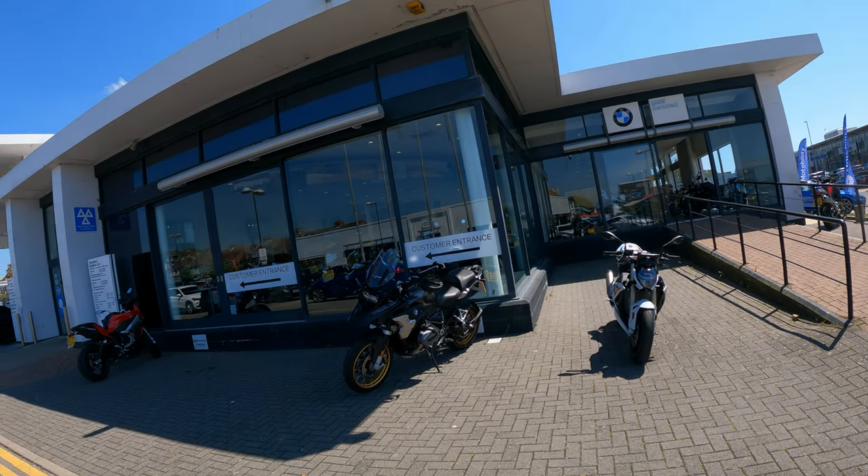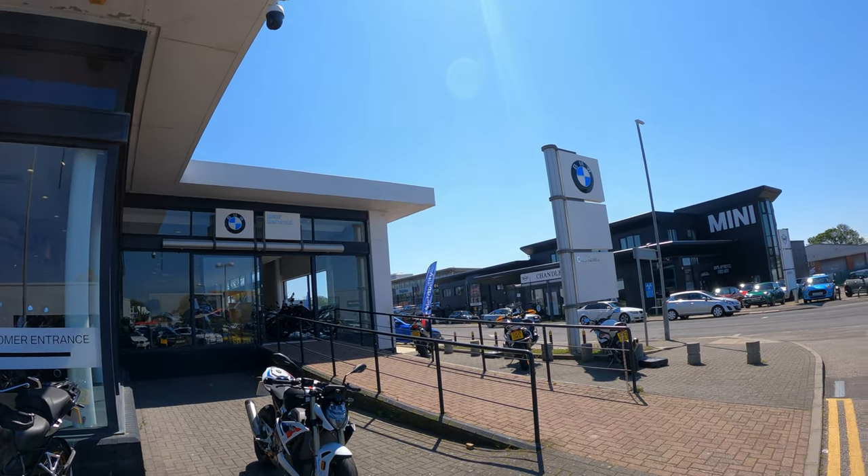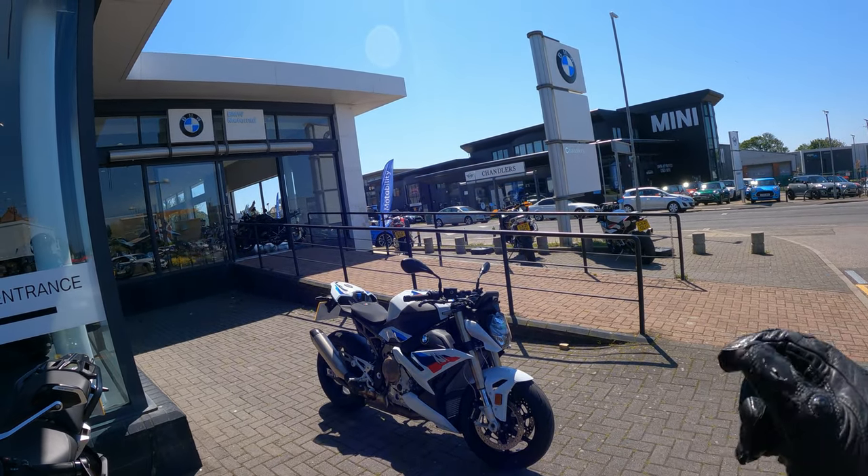Hey reviewers, welcome back to the channel. Today we're taking out the Daredevil — we're back at Chandler's BMW and we're taking out the all-new for 2021 BMW S1000R. Let's go.